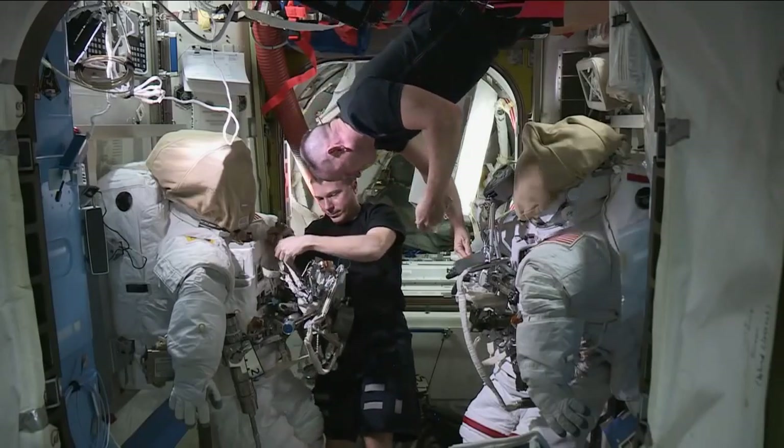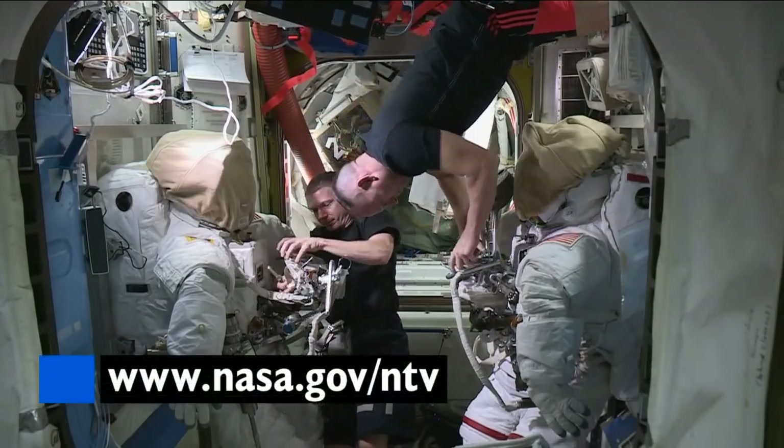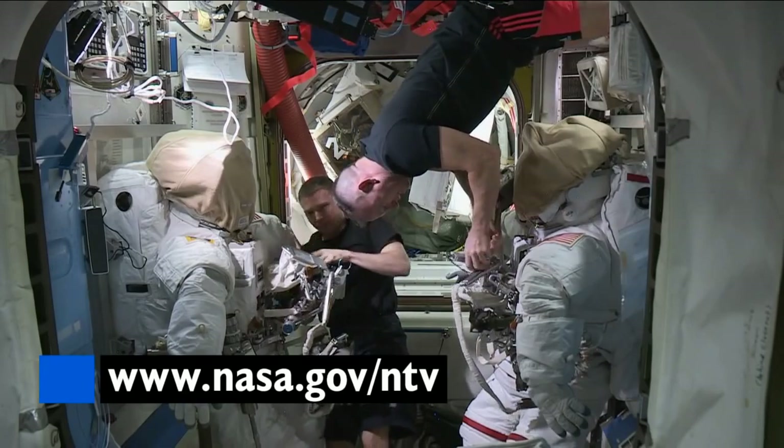The pair are preparing to do their third and final spacewalk, so check out coverage times and watch them live by going to nasa.gov slash ntv.